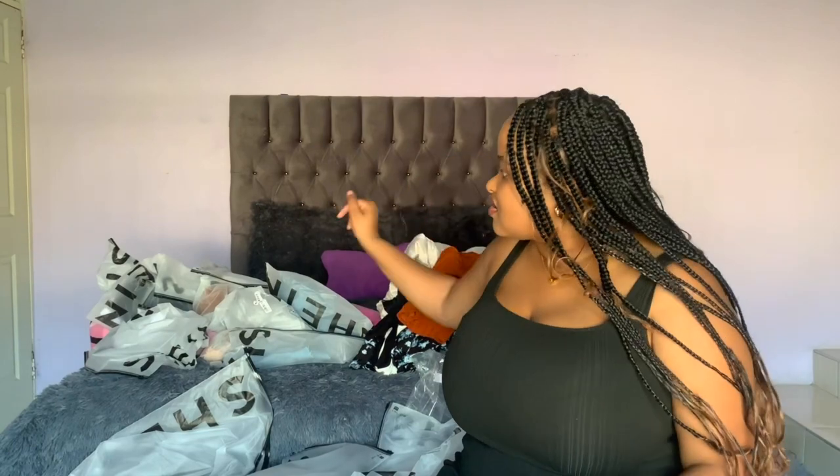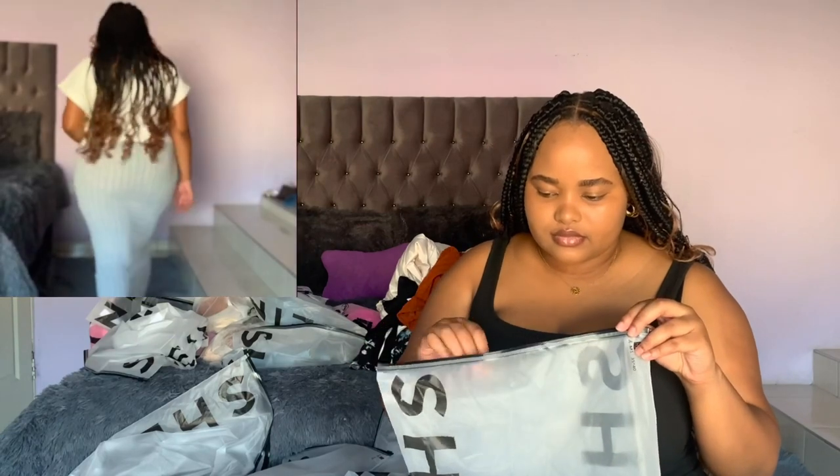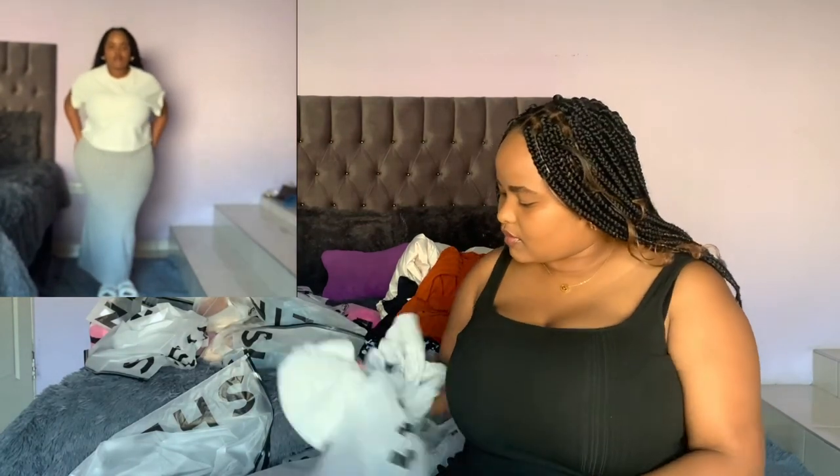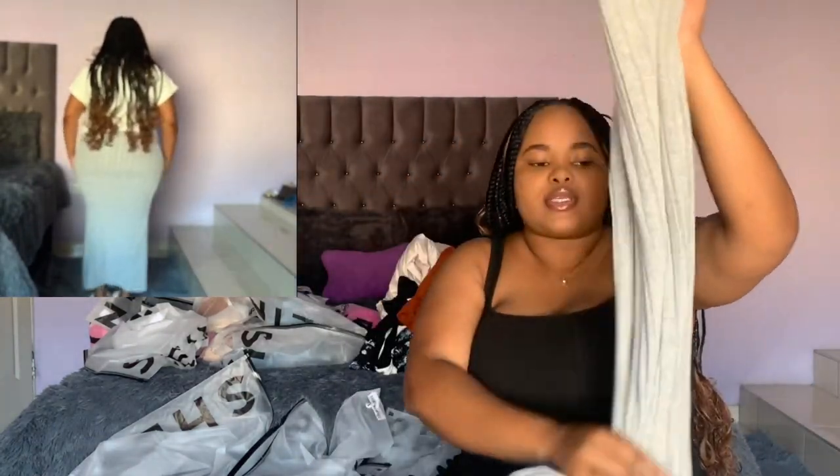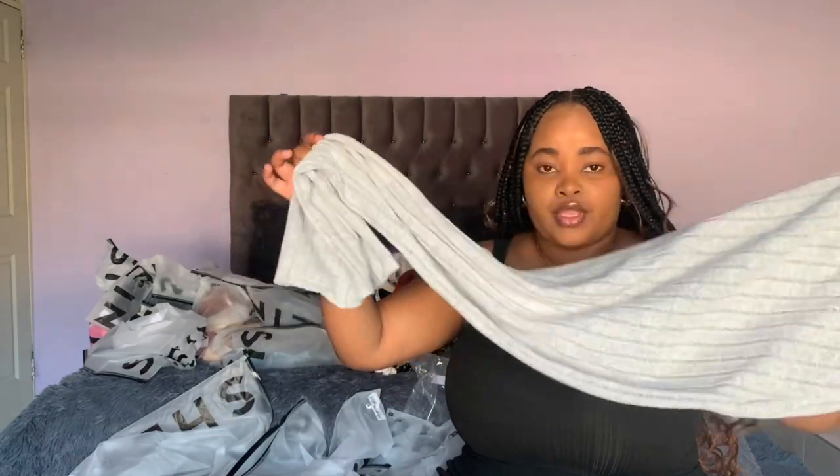I also got it in grey. Initially I thought it was a different color from the other one with the slit on the side, but it turns out they're both grey. I got the other bodycon skirt in grey as well — also really cute, a little see-through so it's more advisable to wear tights or something underneath.